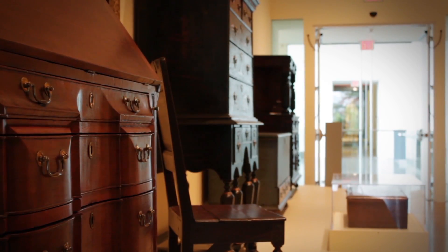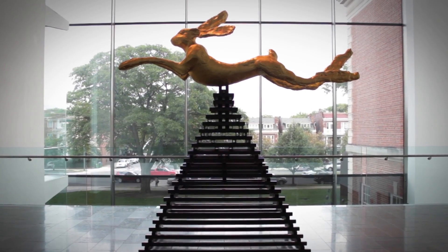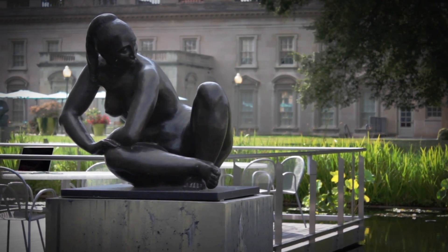This beautiful renovation houses the museum's permanent collection, which currently has 33,000 works of art from almost every major world culture.